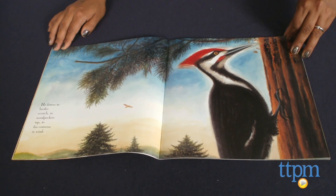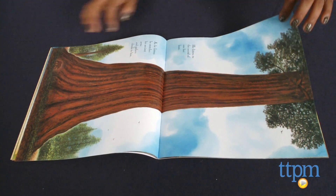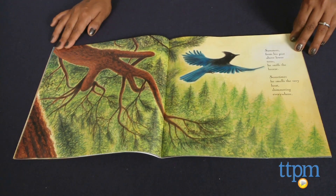The words are just so nostalgic and beautiful and it's sure to inspire kids and adults alike. Sequoia is for ages 5-9 and will be available as a hardcover. It's published by Roaring Book Press.